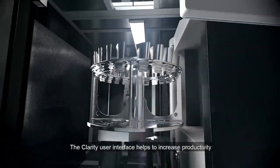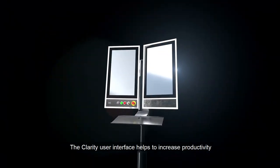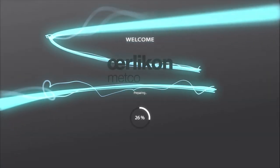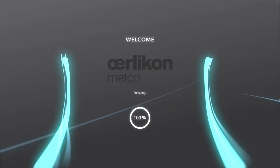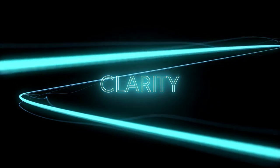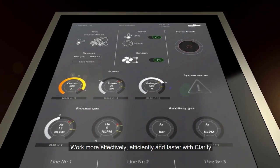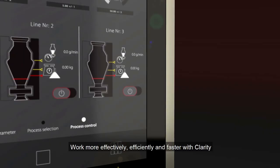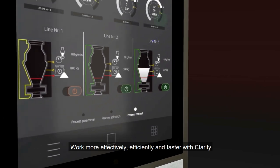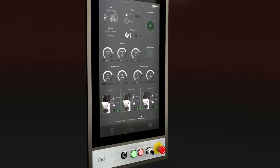The unique Clarity user interface helps to eliminate non-essential costs and increase productivity and efficiency. Clarity simplifies your production and is simple to use — work more effectively, efficiently, and faster using the clean and intuitive interface. Clarity represents a quantum leap in the way we use thermal spray processes.